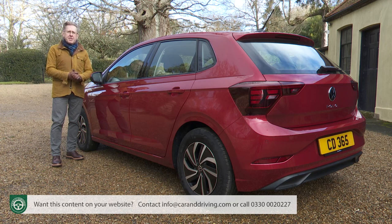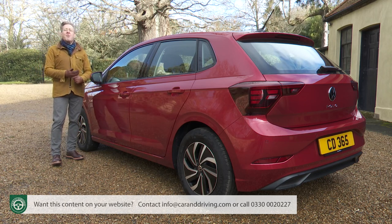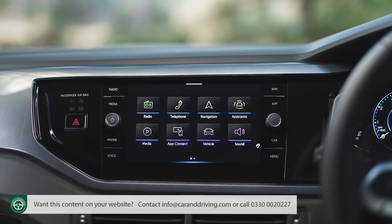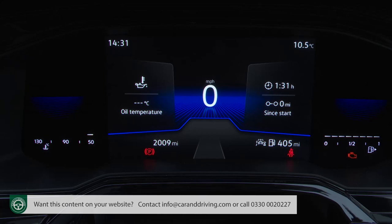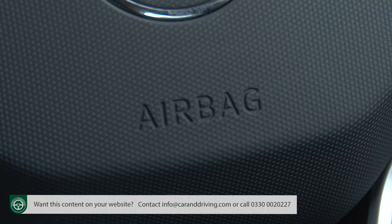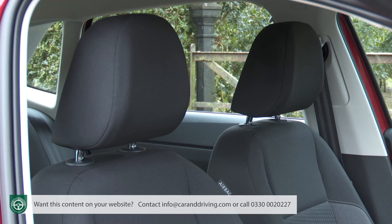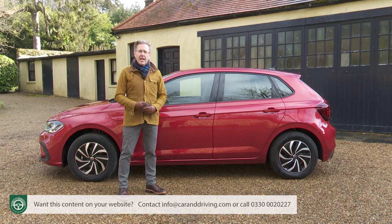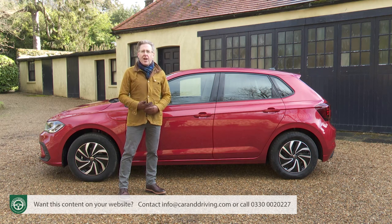A driver alert system monitors your reactions for drowsiness, prompting you to stop for a coffee if lethargy is detected. All Polos fitted with navigation get traffic sign recognition, which pictures speed signs as you pass and displays them on the centre dash screen. The usual passive safety features are also fitted: twin front, side and curtain airbags, ISOFIX child seat fastenings, a tyre pressure monitoring system, and anti-whiplash front head restraints. Electronic systems include ESC stability control, ASR traction control, ABS braking, hill hold assist, and hazard warning lights that automatically activate during panic stops.